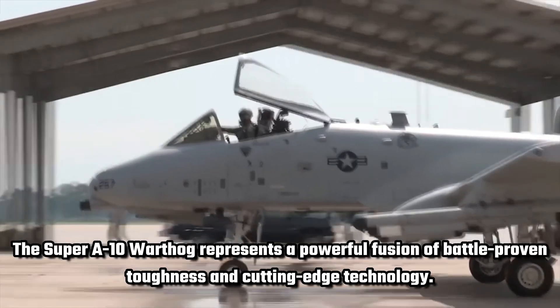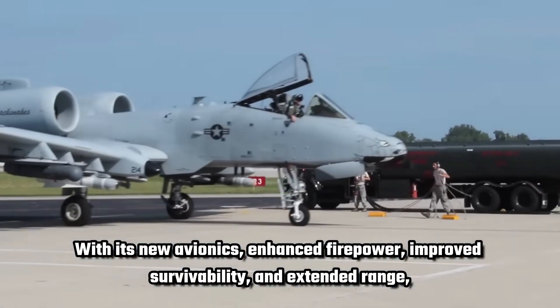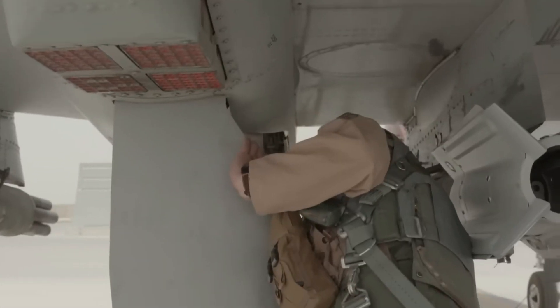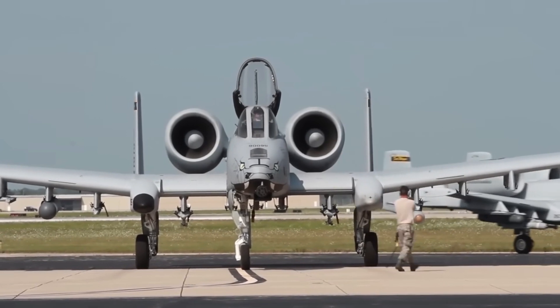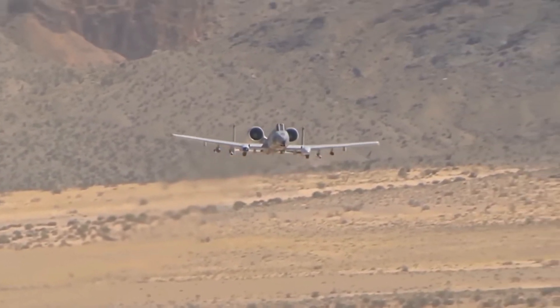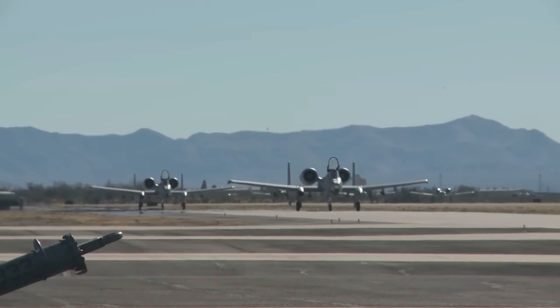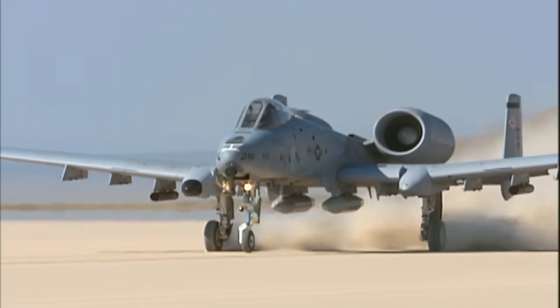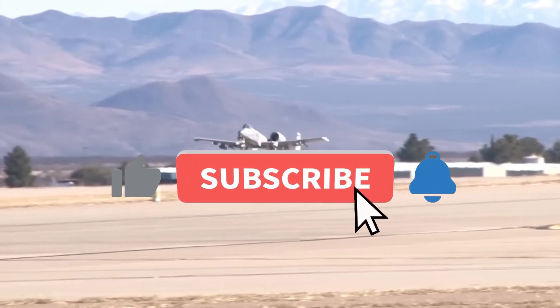Final thoughts. The Super A-10 Warthog represents a powerful fusion of battle-proven toughness and cutting-edge technology. With its new avionics, enhanced firepower, improved survivability, and extended range, this upgraded war machine is ready to dominate the modern battlefield. As testing concludes and the aircraft enters active service, one thing is clear — the Warthog isn't going anywhere anytime soon. Instead of fading into history, the A-10 has been reborn: stronger, deadlier, and more capable than ever before. The Super A-10 Warthog is a testament to American airpower, proving that some legends only get better with time. What do you think about this upgraded A-10? Is it the perfect war machine, or should the US finally retire it? Let us know in the comments, and don't forget to like, subscribe, and stay tuned for more military videos.